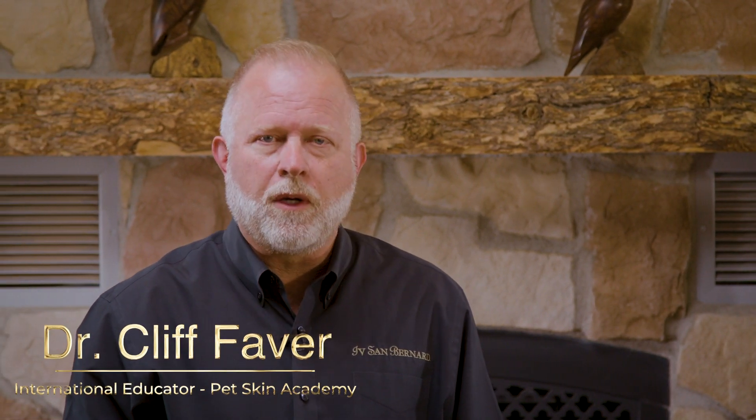Hello everybody, I'm Dr. Cliff Faber and I'd like to welcome you to the Science of Skin. This is our first module of our certified pet esthetician course and it's going to be about the science. We're going to talk about the why in what you do on a daily basis.